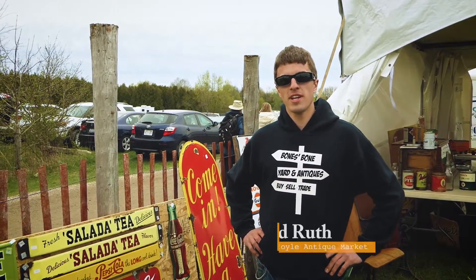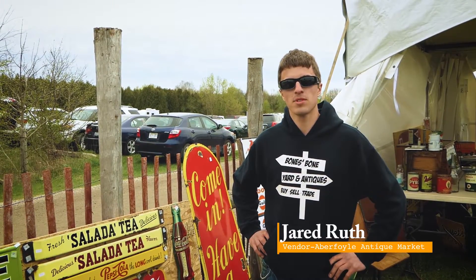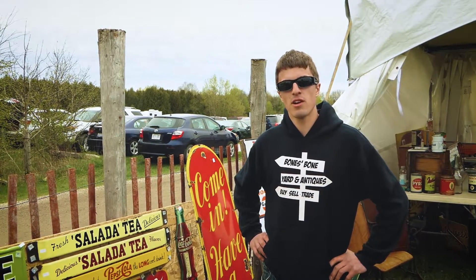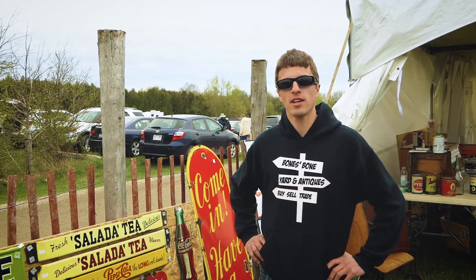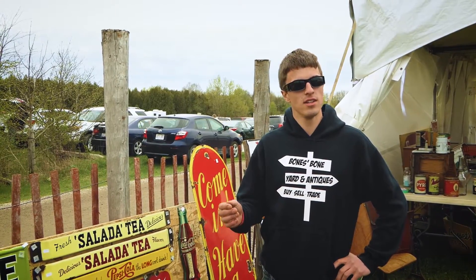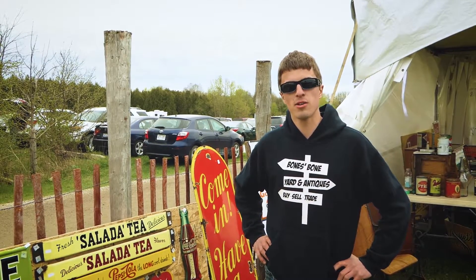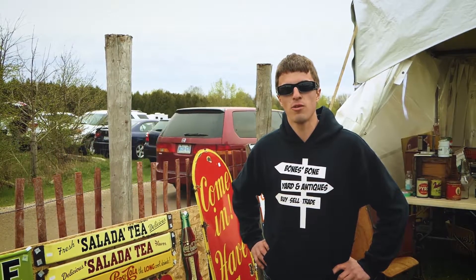My name is Jared Ruth. I'm here at the Aberfoyle Antique Market set up this weekend. A really great show — it's one of my favorites in Canada. Very relaxed country atmosphere, the organization's great, I've got a great spot here today, the food's good. Very nice show. If you can come out and make it, that's great, and if you can't, there'll be another big one in the fall — we'll be here.